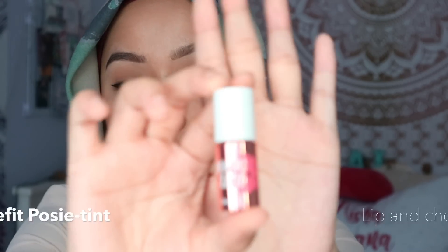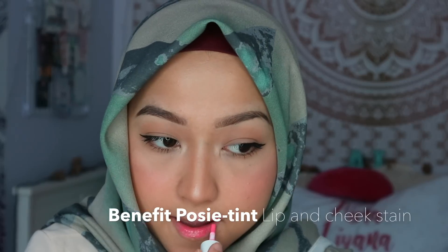I'll go back to the Dandelion Twinkle. Now for the lips — for my everyday look I usually just go for lip tint instead of lipstick, so today I'll be using the Posy Tint. You can stop here — I usually do if I'm in a rush. But if I have a little bit of extra time, I'll go ahead and pop on some false lashes.